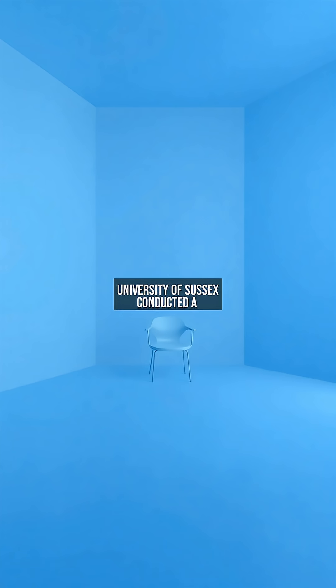In 2015, psychologists at the University of Sussex conducted a groundbreaking study. Participants spent 30 minutes in a room bathed entirely in blue light. Surprisingly, their stress levels dropped by 25% compared to white or red rooms. This blue room experiment sparked a question: what makes blue uniquely calming?